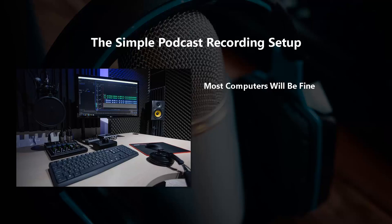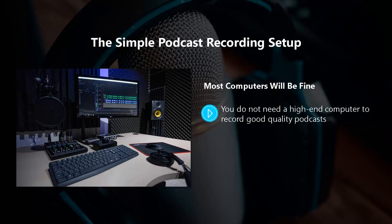Most computers will be fine. You do not need a high end computer to record good quality podcasts. Audio files are a lot smaller than video files, and if you have a reasonably modern desktop or laptop computer at the moment, this should be more than sufficient.